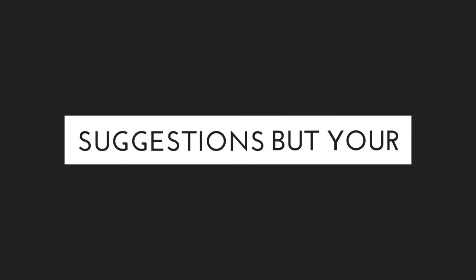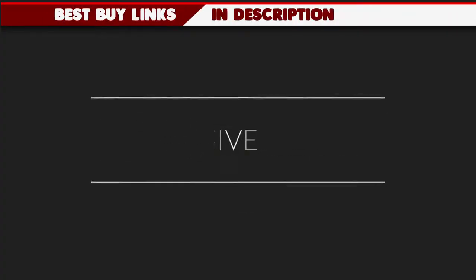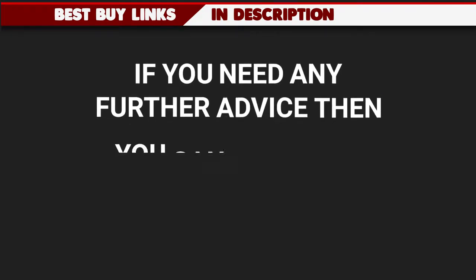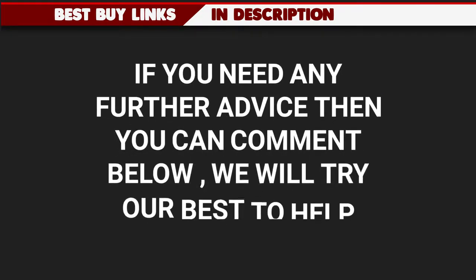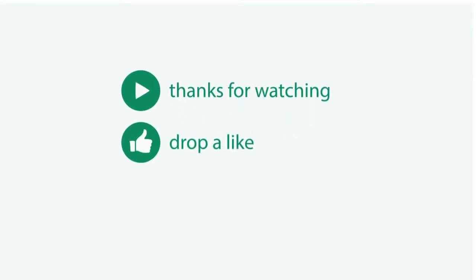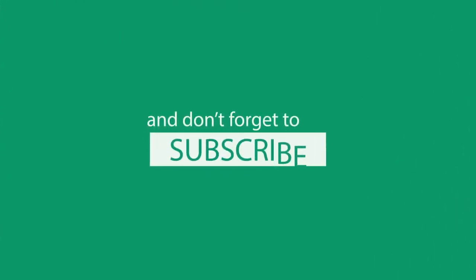That's all friends, thanks for watching the video. These were our suggestions, but your requirement and work should define what you should buy rather than just saving a little money, so think thoroughly and then buy. Best buy links are as usual given in the description below, do use them. If you need any further advice, you can comment below and we will try our best to help. Hope this video comes handy in selecting the best laptop for your needs. If it does, please hit the like button and share this video with your friends. Also, hit the red button below to subscribe and don't miss any video from Bestunder.in.